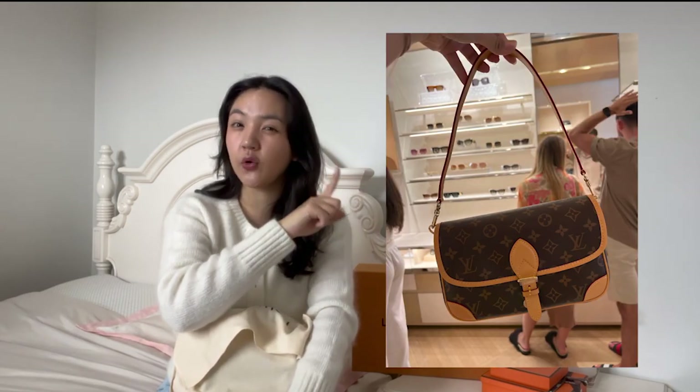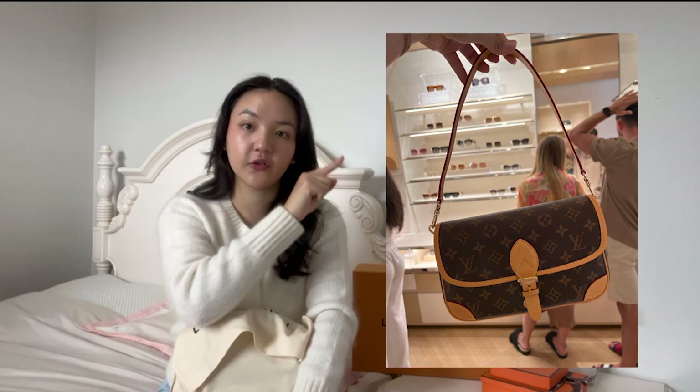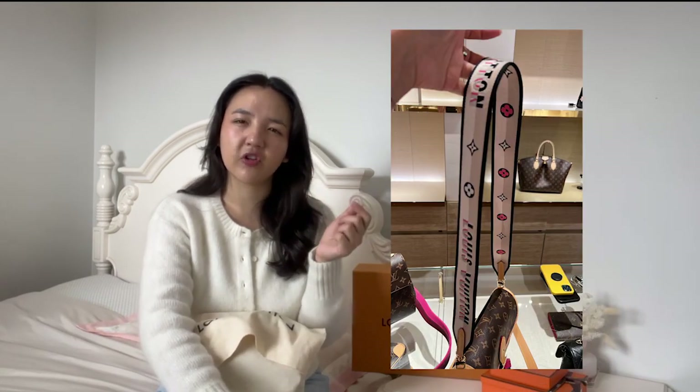I ended up going to Louis Vuitton and there was actually one new bag — I think it's called the Diane bag, or the Diana — that I tried on and I did really like. This is actually a re-release of a traditional vintage LV bag; I'll insert photos of the old one versus the new one. Essentially the difference is that the new one has a fabric strap instead of a long vachetta leather strap.